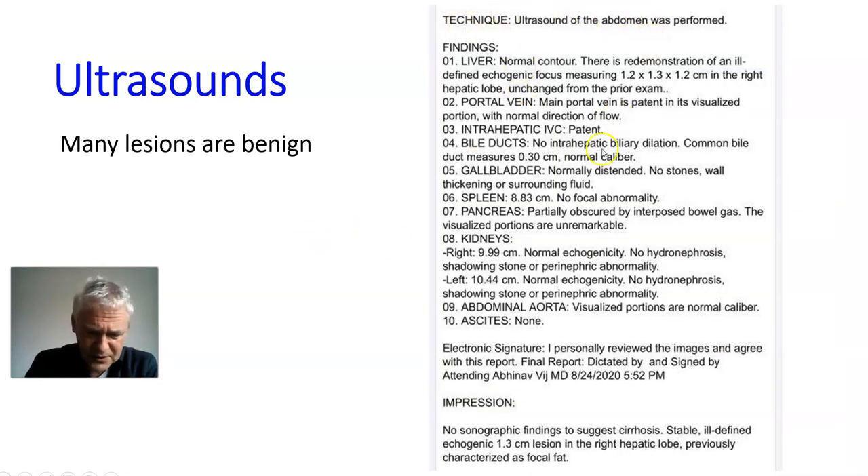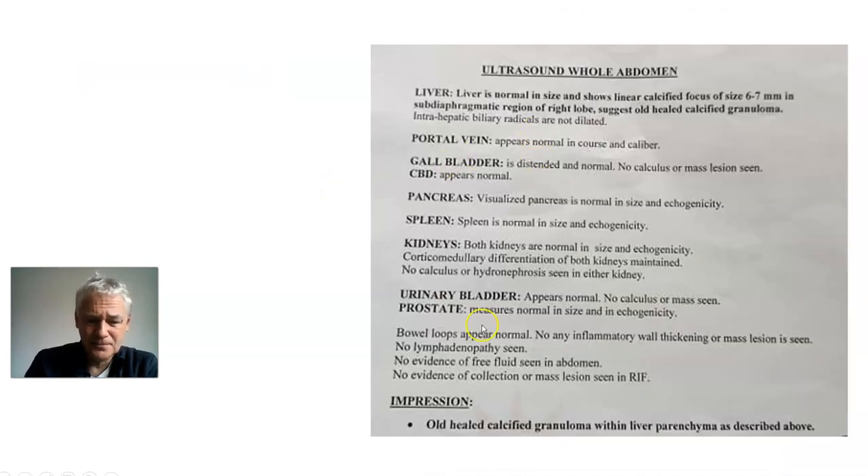Here's another ultrasound scan with no findings to suggest cirrhosis, but there's a small lesion of 1.3 centimetres in the right lobe, which they thought was fat. This is a concern and they'd have to check that — when you see a lesion, we need to get to the bottom of what it is. Some lesions are benign, but this is why we do scans: we're looking for lesions. If you haven't got any lesions, you're actually in very good shape. There's also an old calcified granuloma — that's healed and old, so don't worry.